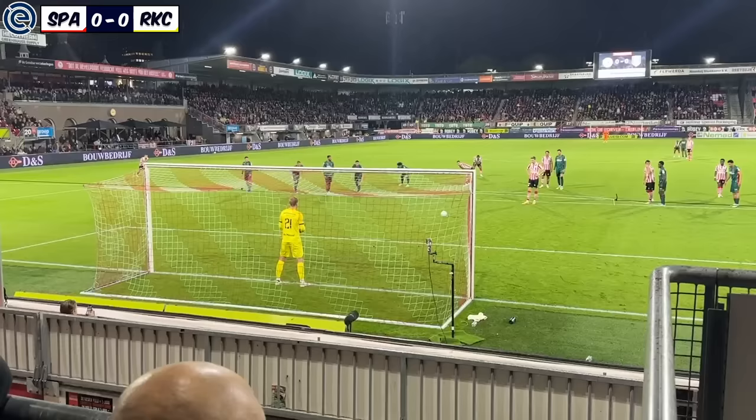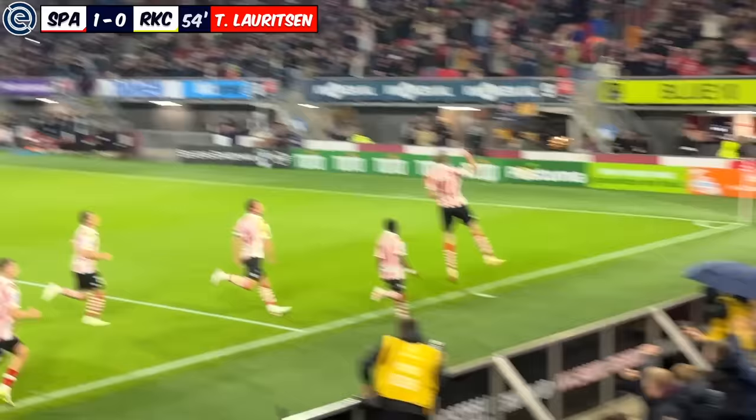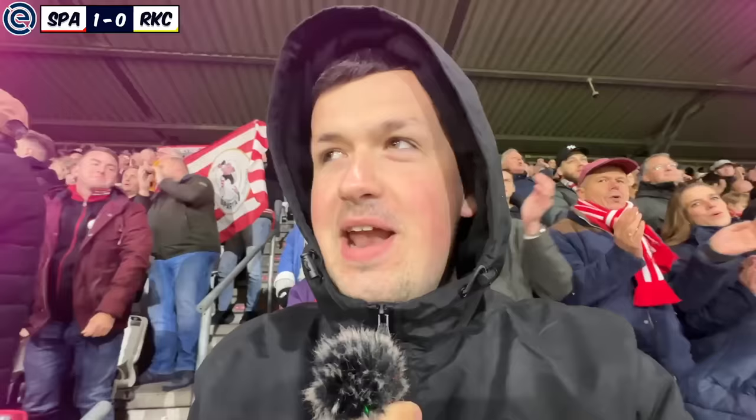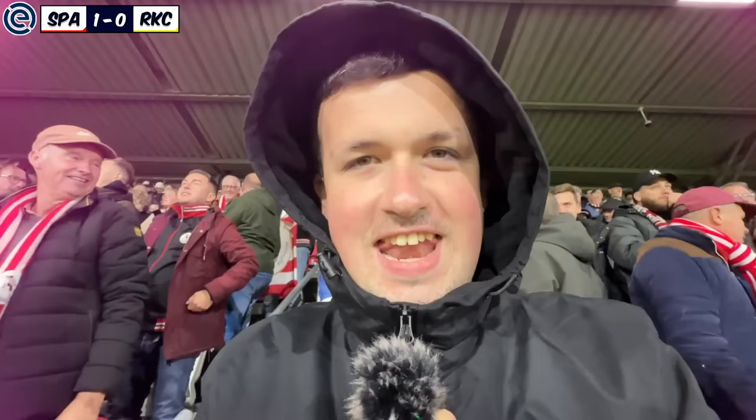Here we go — and there it is! 1-0 to Sparta Rotterdam. This anthem is really cool, you know. And there is the first goal.